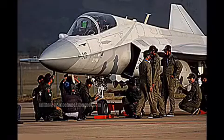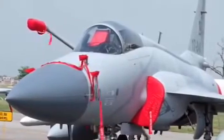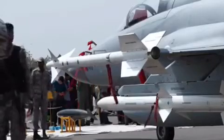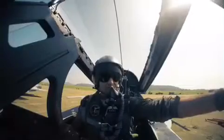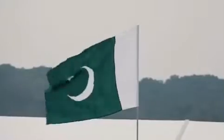According to available information and what officials have hinted at on various airshows, interviews, and exhibitions, here is what we know as of uploading this video. Admin Maverick invites Admin Viper to share what he knows about the changes in Block III, and Admin Viper thanks him for the introduction and for being invited to this discussion about the upcoming JF-17 Block III.